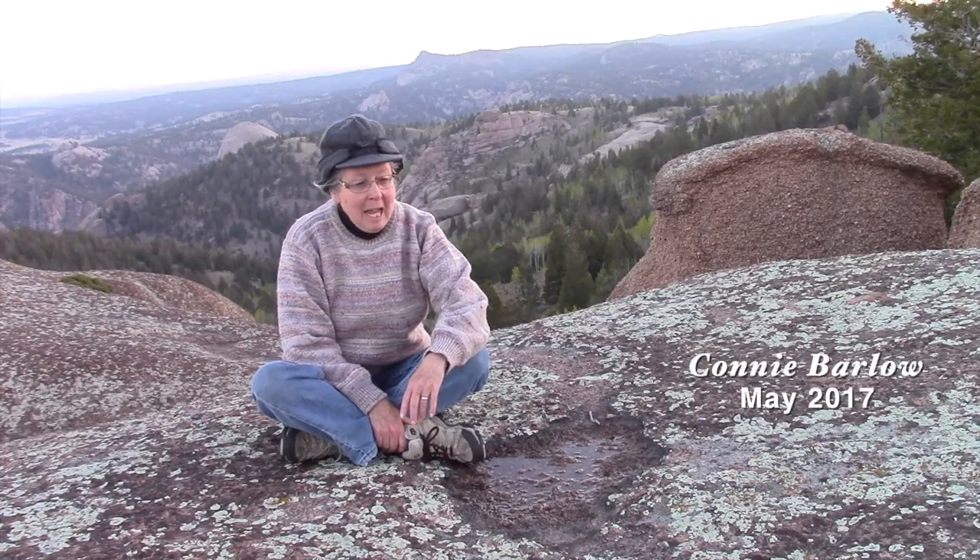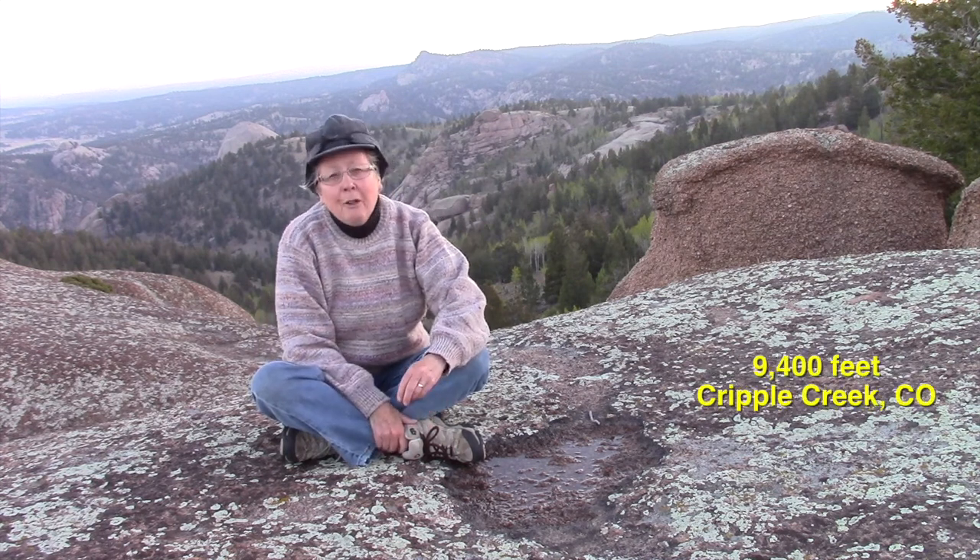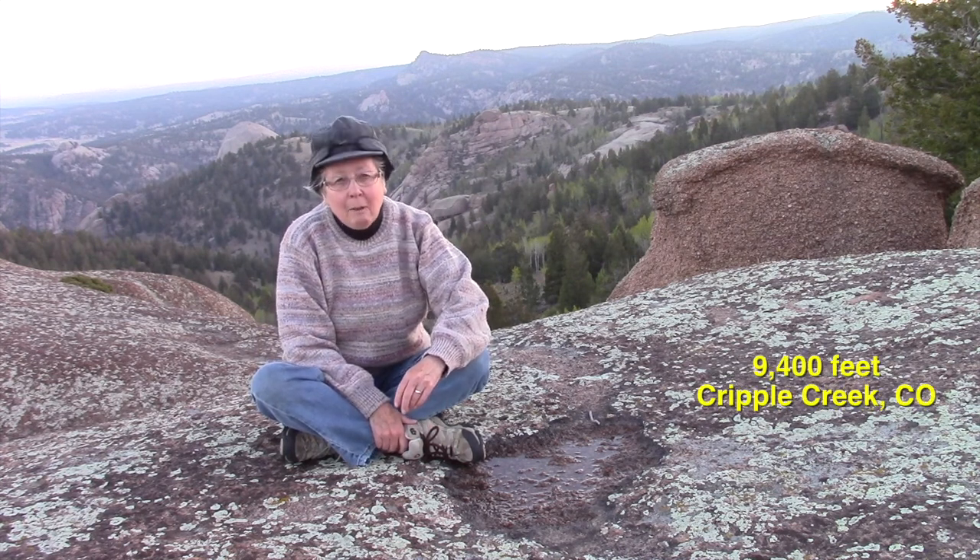Today is May 21st, 2017, and it's just a little bit after dawn. I had to get up here quickly because the winds are going to start howling. I'm at 9,400 feet in the Colorado Rockies.